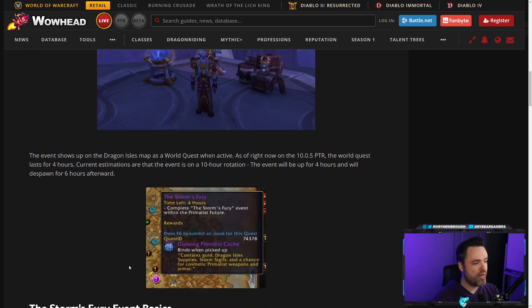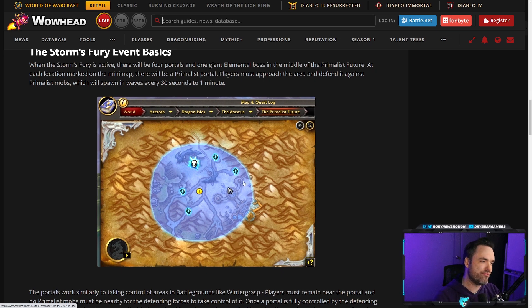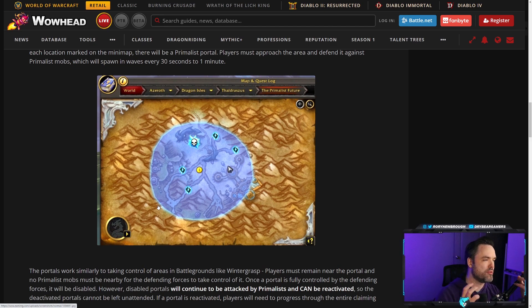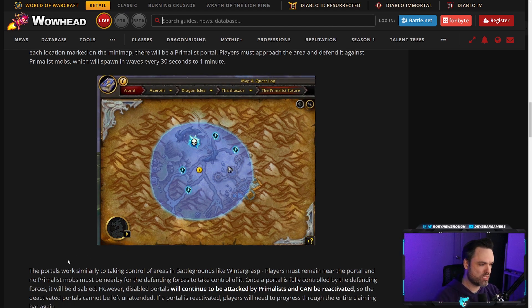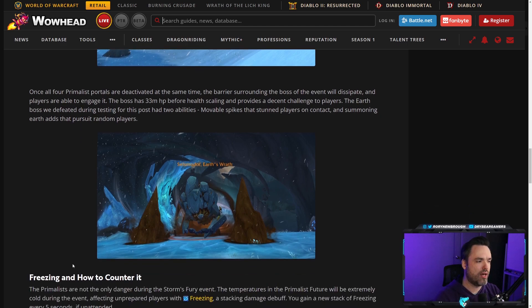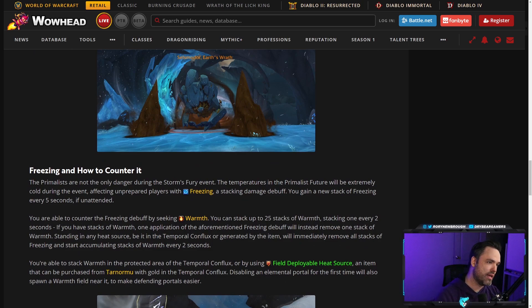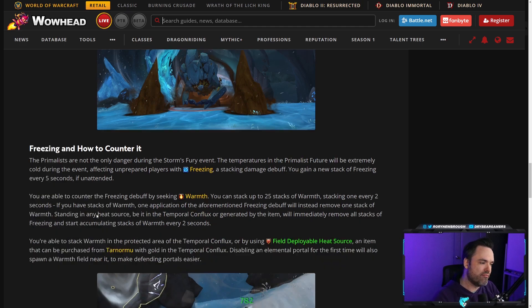Basically you go to the Primalist Future through the portal in Phaldrasis, the event starts, and you have portals you fight over King of the Hill style — they spawn, you stand near them, you capture them. There's a boss in the middle that everyone pours in to fight. It's not just spam mobs; there are actual mechanics during the event. There are different elements based on the Primalist Future that's going on. There's also a secondary mechanic where in the frozen future you get stacks of a debuff and you warm yourself using items or by going to different warm areas.